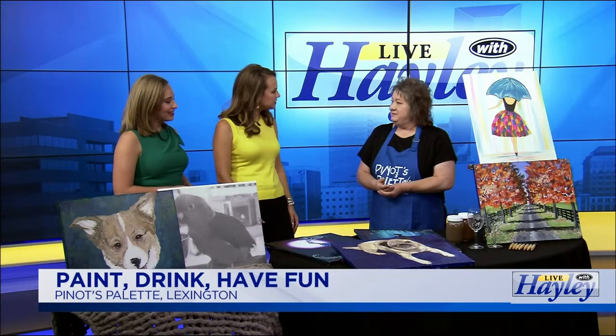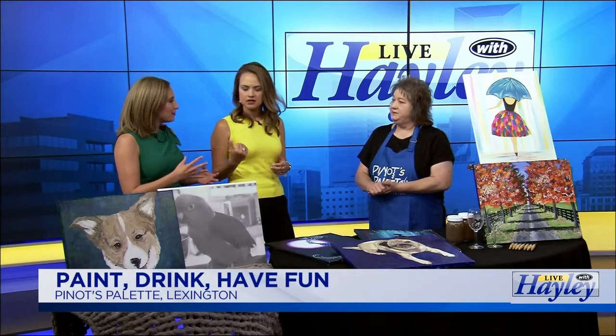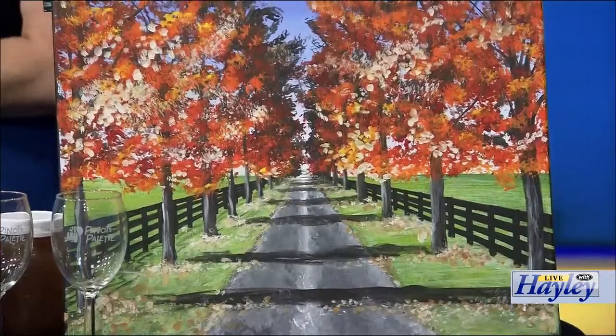Oh my gosh, I didn't realize it was that big. So are a lot of your clientele work parties or girls' parties, like birthdays? You get a lot of groups? We do. We have birthday parties, engagement proposals, kids' birthdays, adults' birthdays, retirement parties, divorce parties — just anything you can have a party for, any day that ends in Y, anything you want to celebrate.